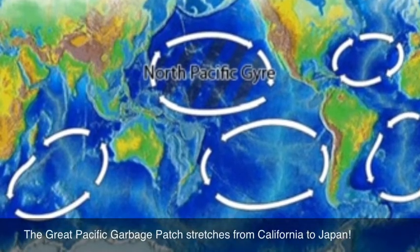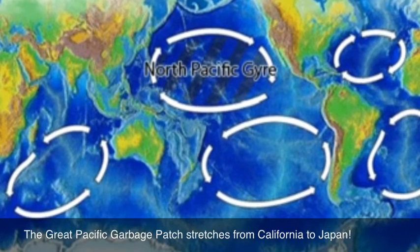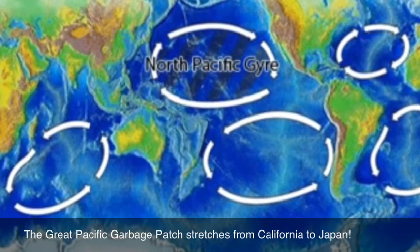This video is about the Great Pacific Garbage Patch and how our littering is affecting the animals that live in it and inside it, and us.